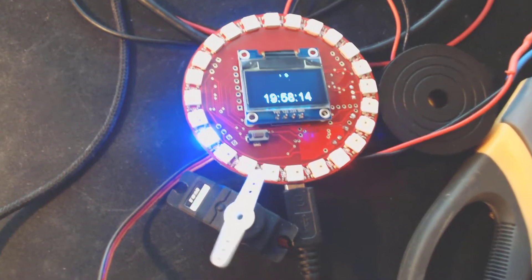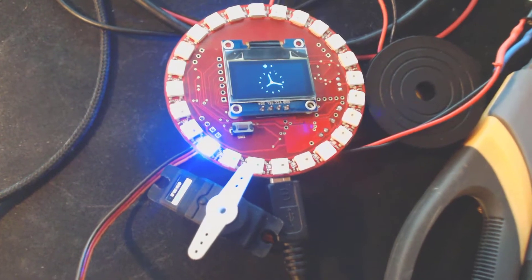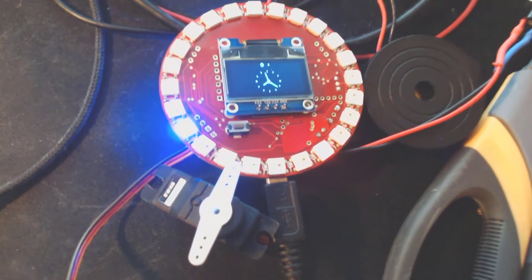This video shows the robot board connected to a little display that flips around, showing the server time at the UBC earthquake early warning server.